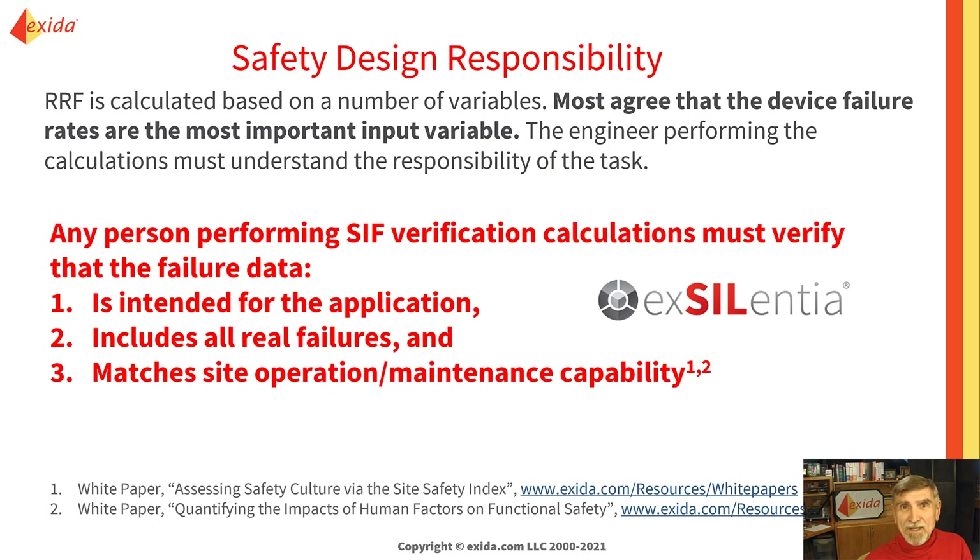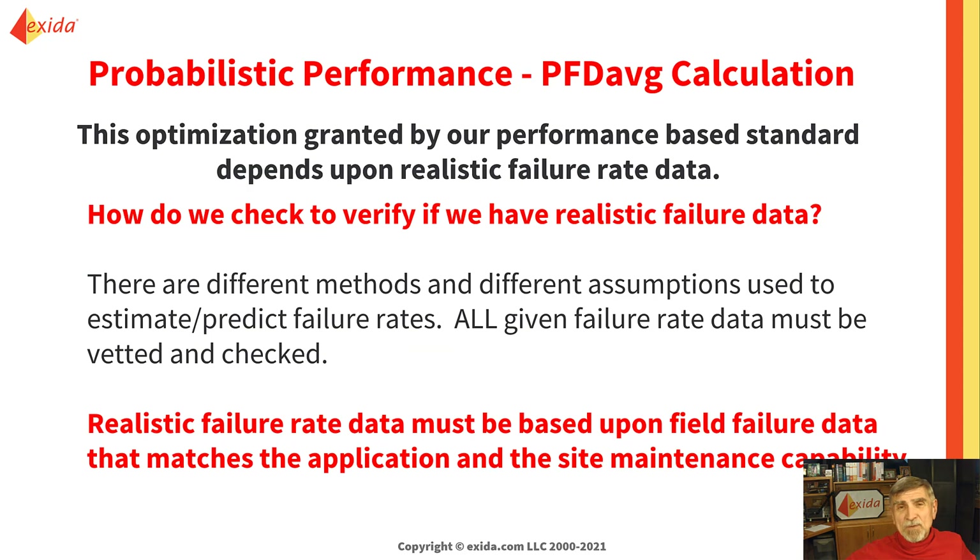You might ask, what site operations and maintenance capability? Exeter calls that the Site Safety Index, SSI. If you want to read more about it, there are two good white papers on the Exeter website. We have a performance-based standard that allows us to optimize our designs, but we have to show that we meet needed risk reduction. Remember that there are many different methods and different assumptions that can be made to estimate or predict failure rates, sometimes with an order of magnitude difference. That's why all given failure rate data must be vetted and checked.